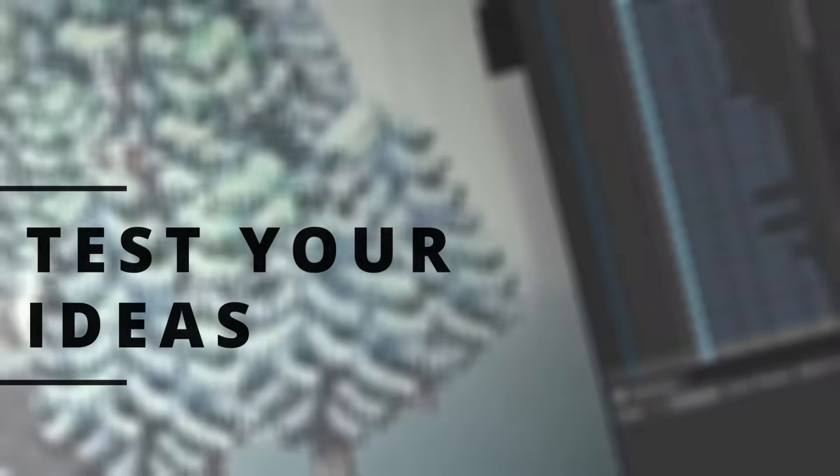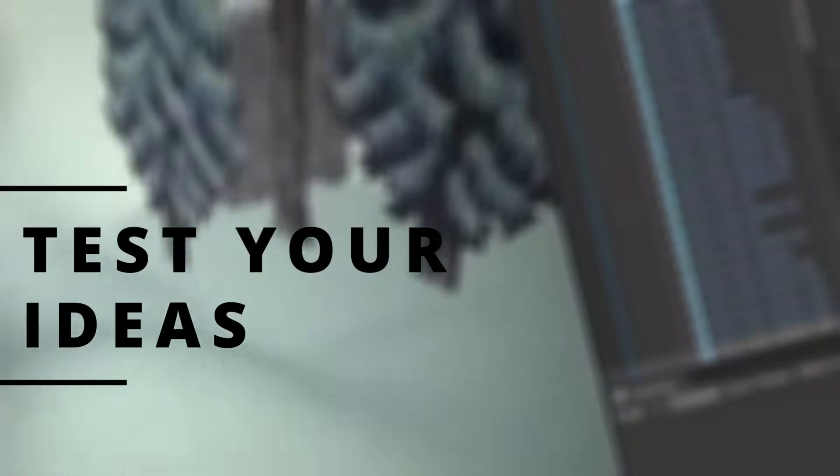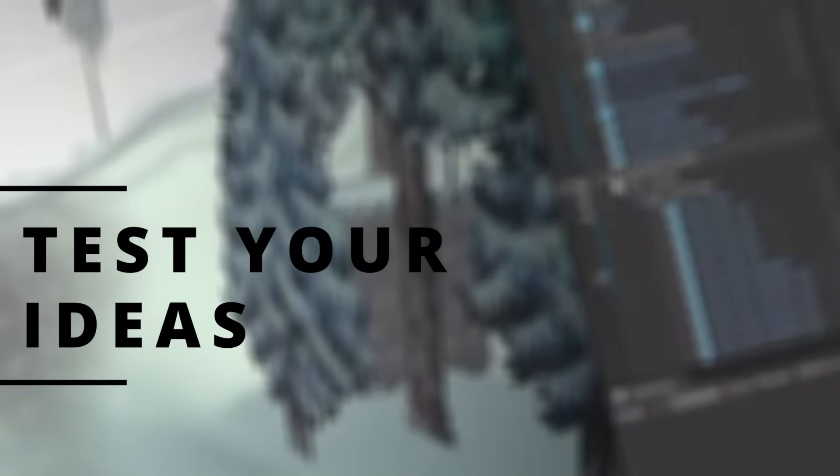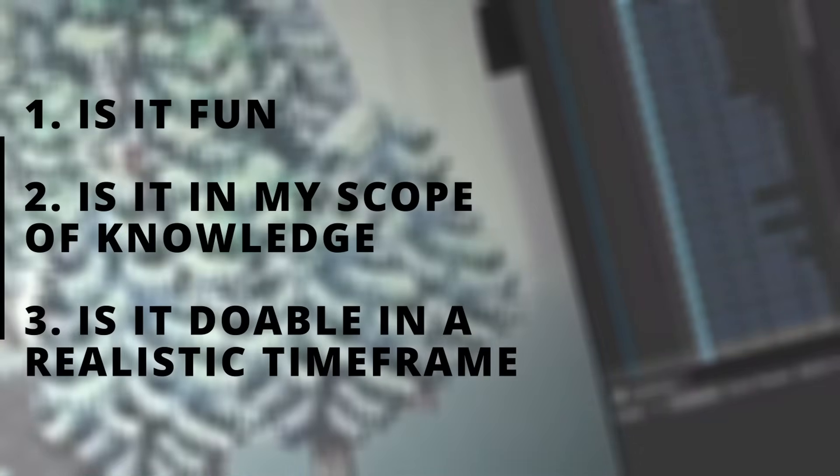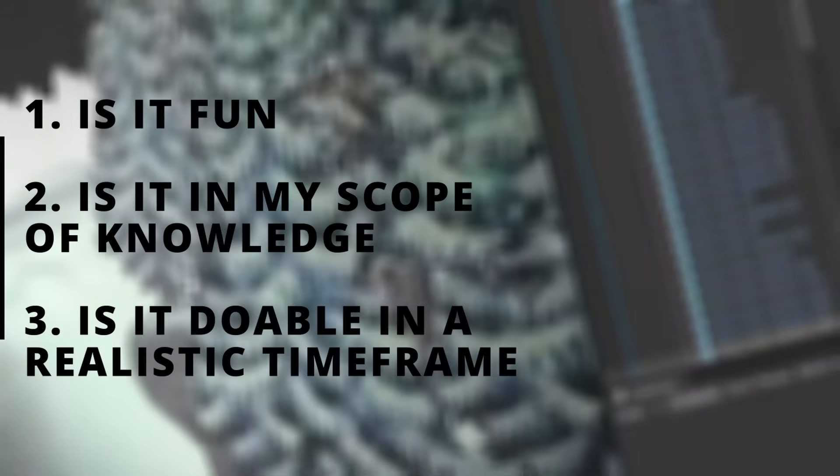First things first when you're trying to prototype faster: test your ideas and test them fast. What I was doing over these past two months is just asking myself three separate questions. These work for me, they might not work for you, but they've been working for me. These three questions are: is it fun? Is it in my scope of knowledge? And is it doable in a realistic time frame? These are the three questions governing my prototyping. How do I know? I ask people that I trust, I get some feedback.